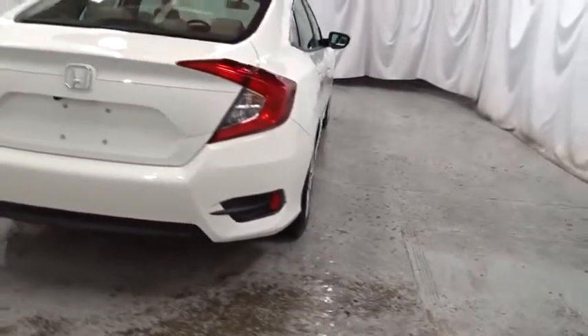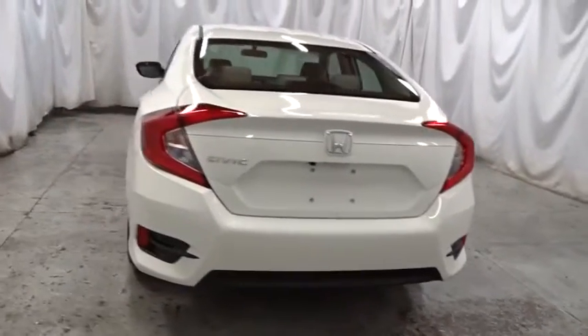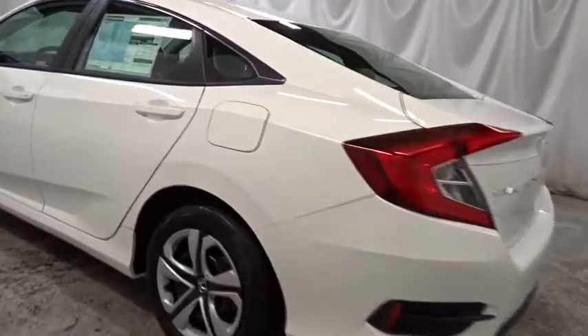Automatic air conditioning, cloth seat trim, engine immobilizer, body color door handles, power rear window sunshade, four-piece floor mat set, low tire pressure warning. Come take a test drive today.